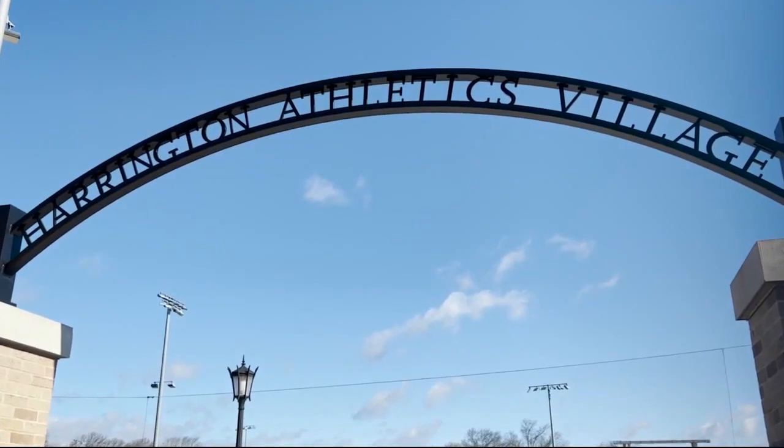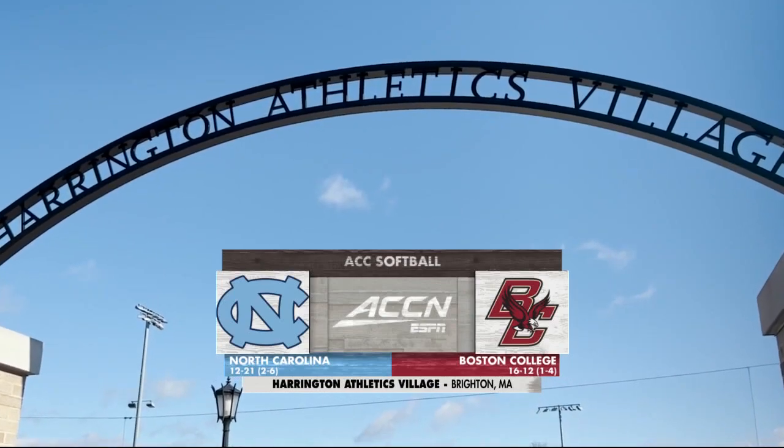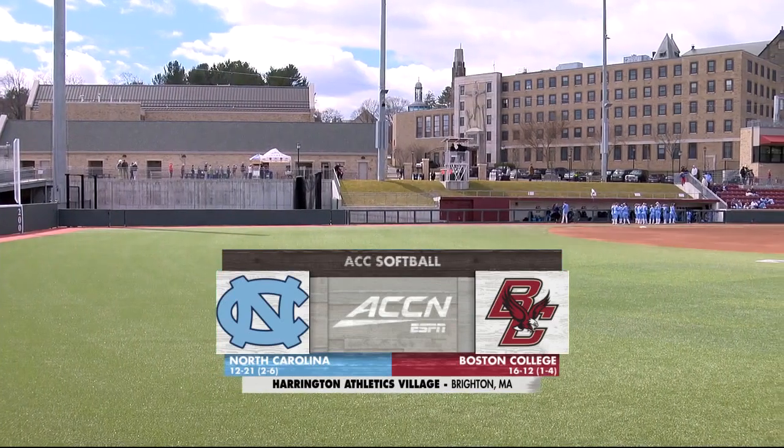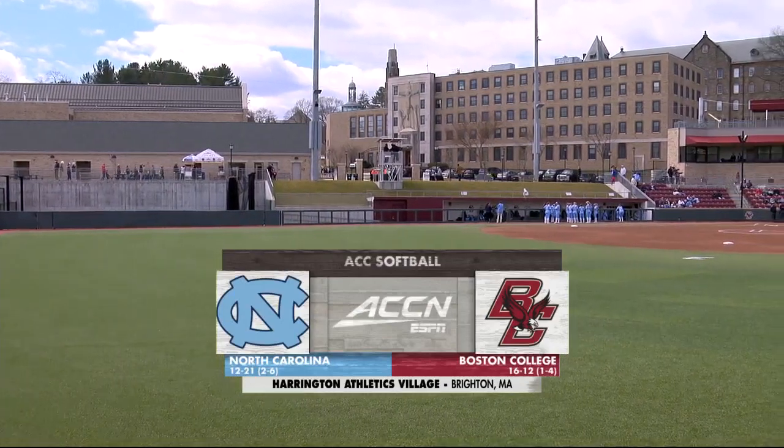51 degrees and clear skies today in Brighton. After a doubleheader split on Friday, the Boston College Eagles look to secure their first conference series win of the season in a matchup against the UNC Tar Heels. Thanks for joining us at Harrington Athletics Village alongside Luis Sanchez. I'm Joe Weil.